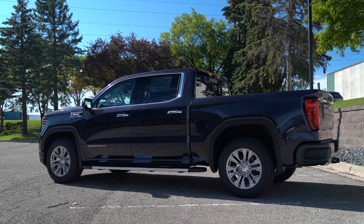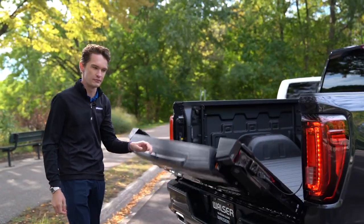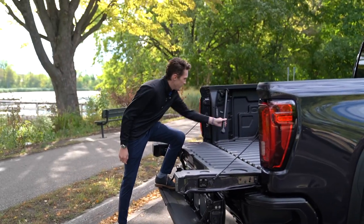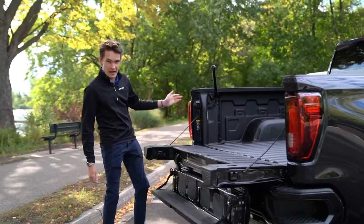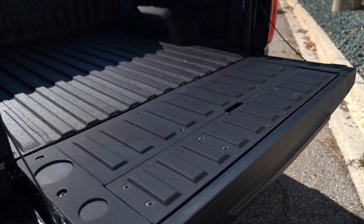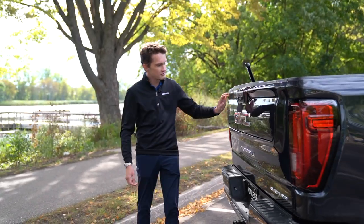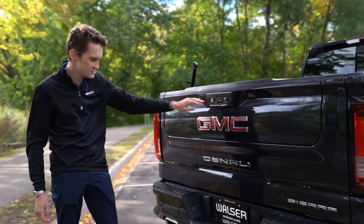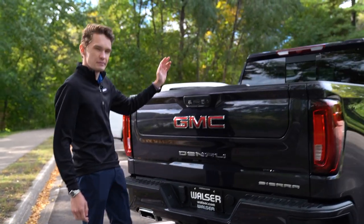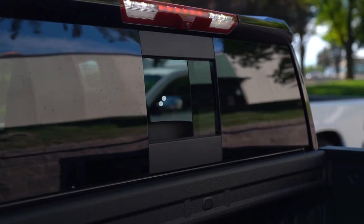Coming around to the back of the 2022 Sierra Denali, we have some really exciting things back here. The standard Multi-Pro tailgate that the Sierra is known for has six different positions — you can drop it down and there's a step and a handle to get into the back of the truck. In the box, you have LED lights and a power outlet. You can see the standard spray-in bed liner as well. We have the cameras for the 360-degree parking system, parking sensors, dual-exit exhaust for the V8, and my favorite part — up on the third brake light there's a camera you can pull up on your screen to view your cargo in the box as you go down the road.